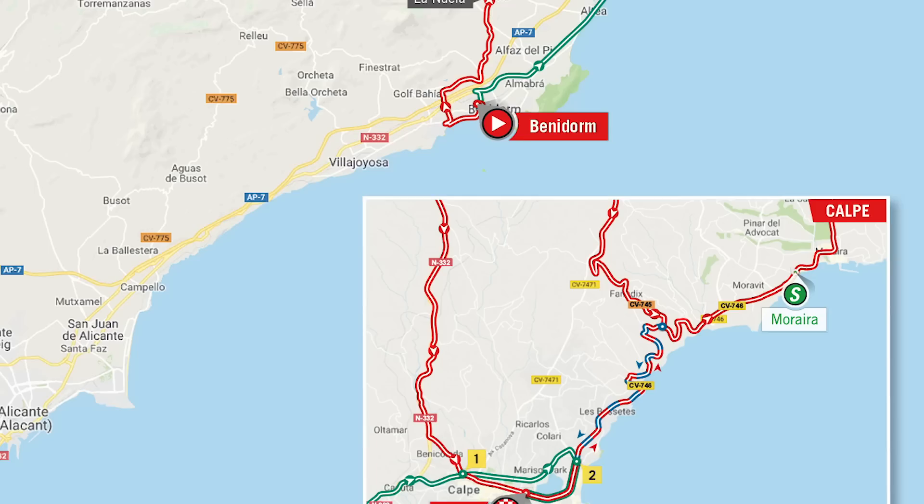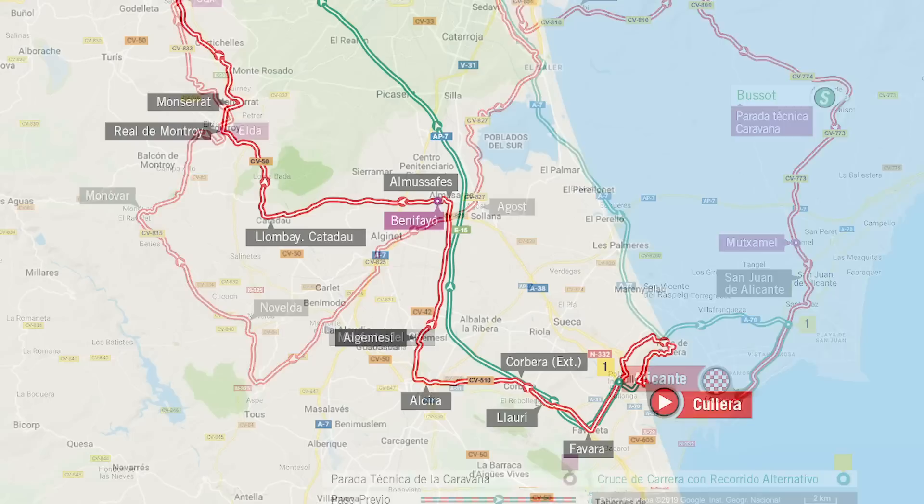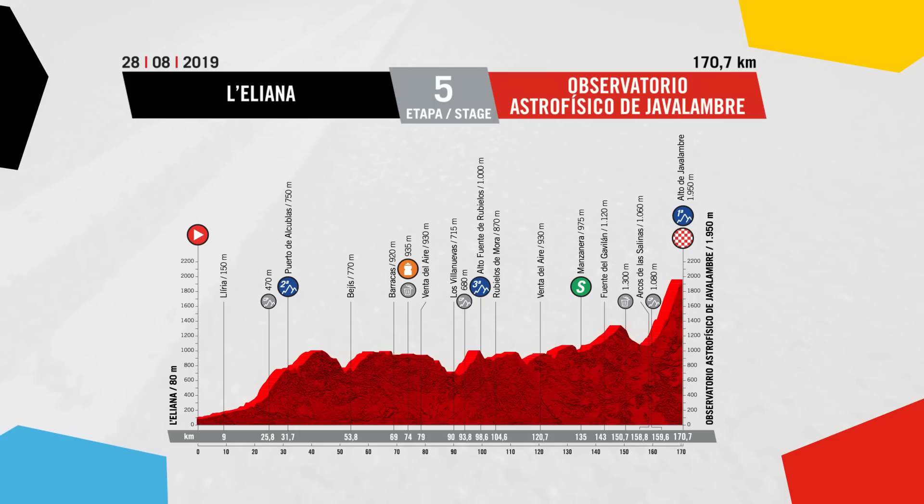After that, we've got three stages which skirt up the coast of Spain - probably going to finish in bunch sprints. But we've already got the first mountain top finish on day five. Starting in Lliria, it heads inland before finishing with a brute of a climb to the Javalambre. It's 12 kilometres in length, but the last eight kilometres averages 10%. It's a real classic Vuelta stage, and although it comes early in the race, I think it's going to give us a good indication as to who could win the race this year.